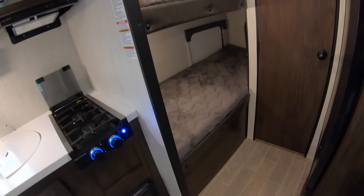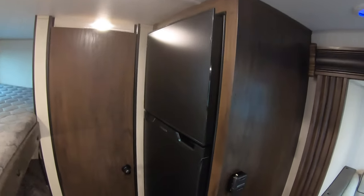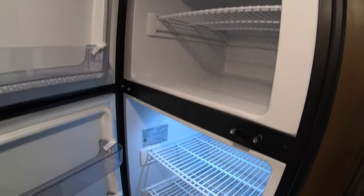Of course you've got the two bunks — whether for guests or for storage. Here's the awesome 12-volt refrigerator, 10 cubic foot. Cools down faster than a gas-electric and a ton more storage, especially for this size of a trailer.